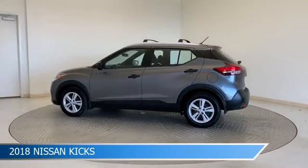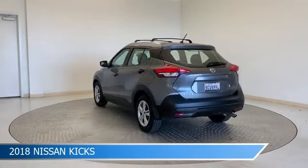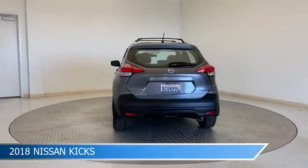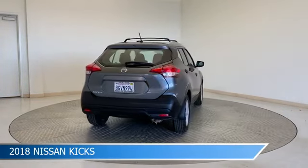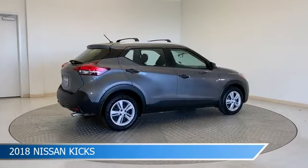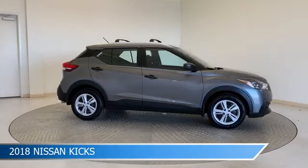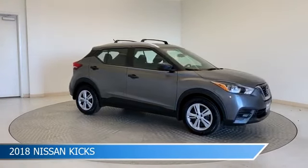Take a look at this 2018 Nissan Kicks, equipped with a CVT with X-Tronic transmission in gun metallic. This car comes with some great features including anti-lock brakes, power door locks, audio controls on steering wheel, automatic emergency braking, and more. Come in and check it out today.